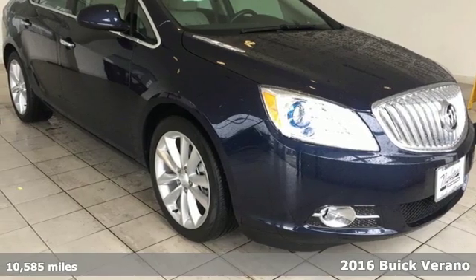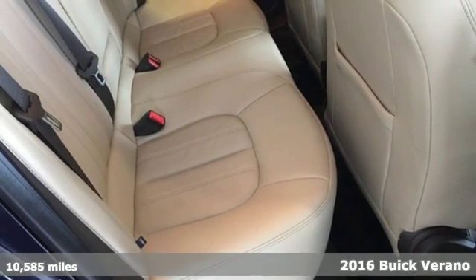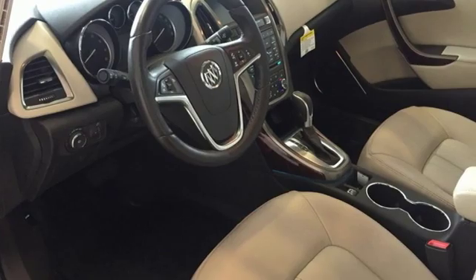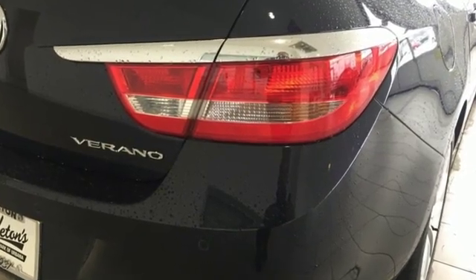It's a 2016 Buick Verano — a small sedan that packs in a surprising amount of luxury, performance, and safety. It screams confidence with a powerful engine, responsive steering, and stability track that will bring back the joy of driving.